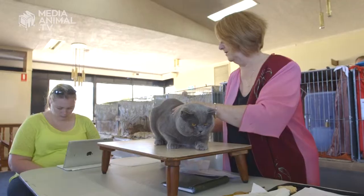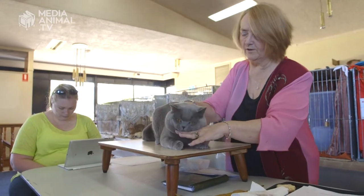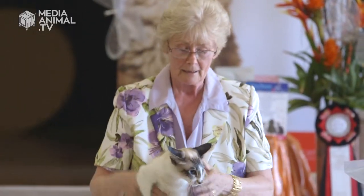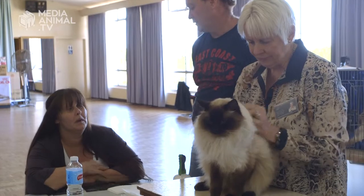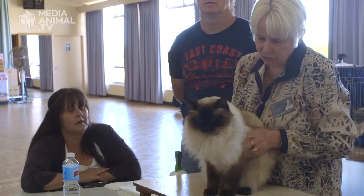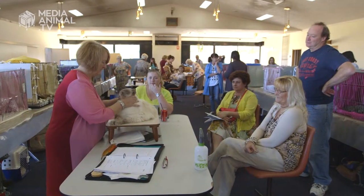You need to be very diplomatic. You need to be able to put your colour preferences and your breed preferences to the background so that you are putting up the cats that are closest to what the standard says they should be. But then it's also a bit of a personal choice — some people might think the head shape is more important, others might think the body shape or the size is more important. You can come to a show like this with five judges and five judges put up five different cats, and all of them nice ones.